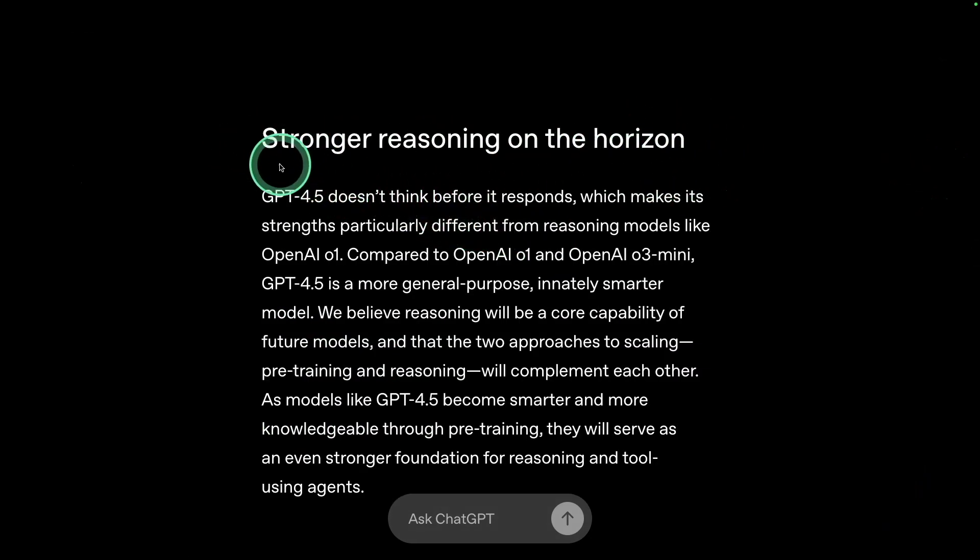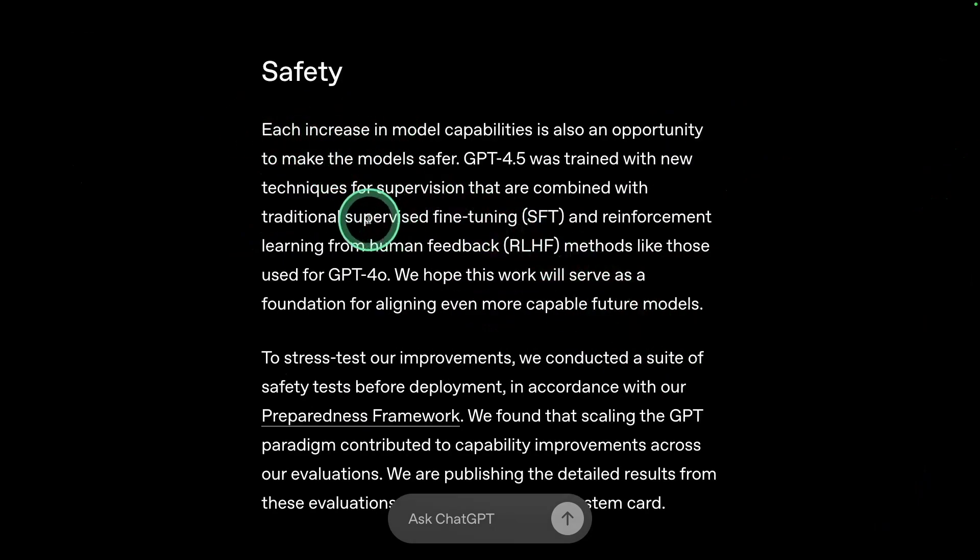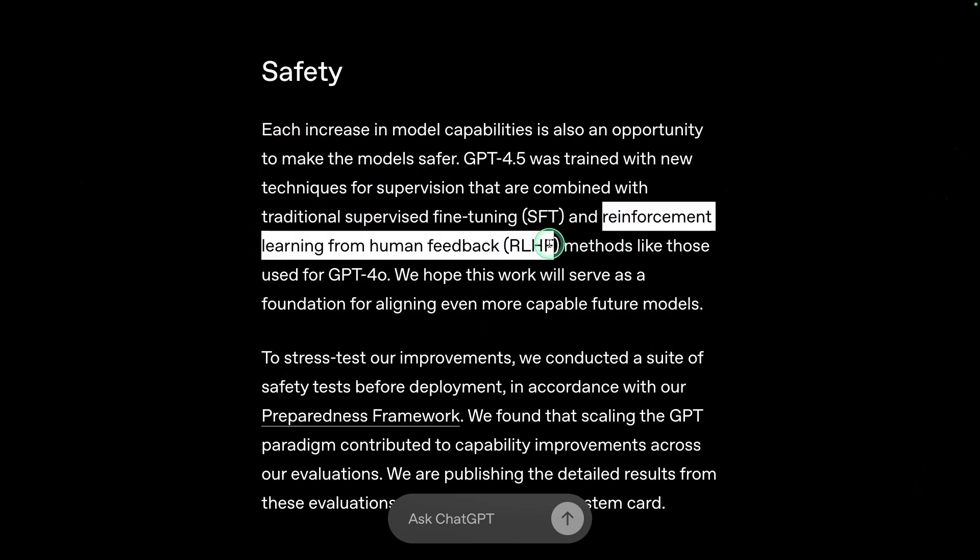Stronger reasoning is on the horizon, meaning when reasoning is added to GPT-4.5, it is going to perform far better than the current O3 mini model. In regards to safety, it did go through supervised fine-tuning and reinforcement learning with human feedback to align with safety principles.